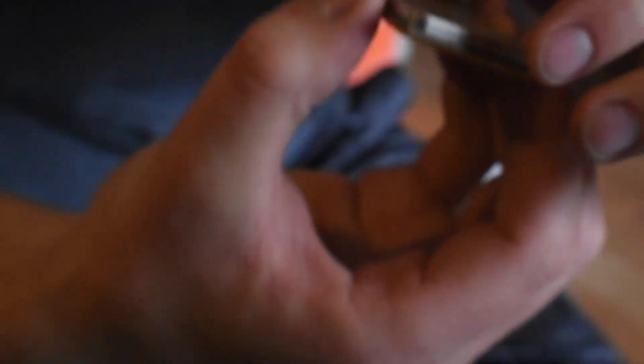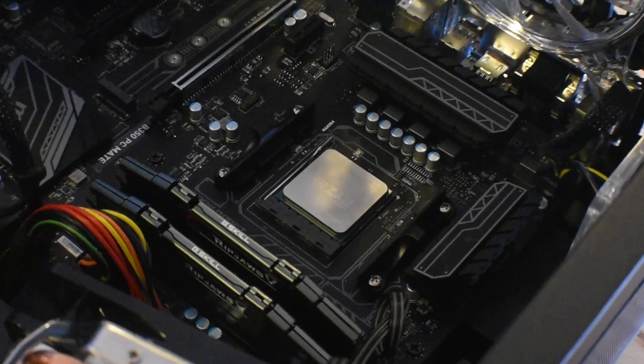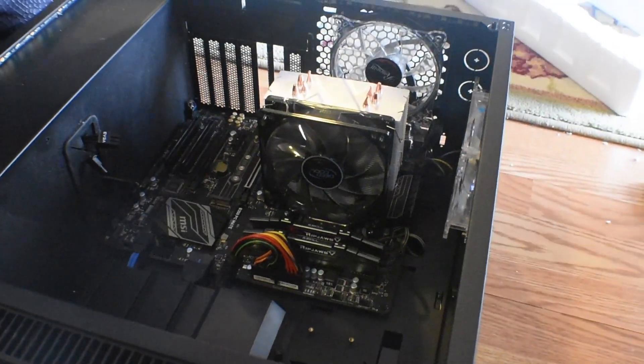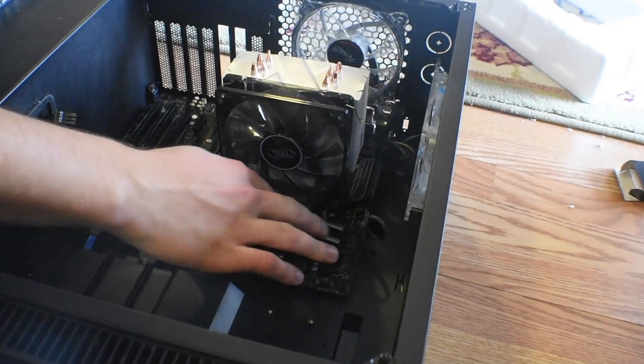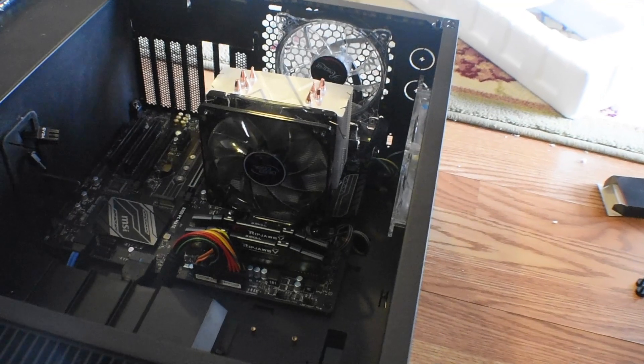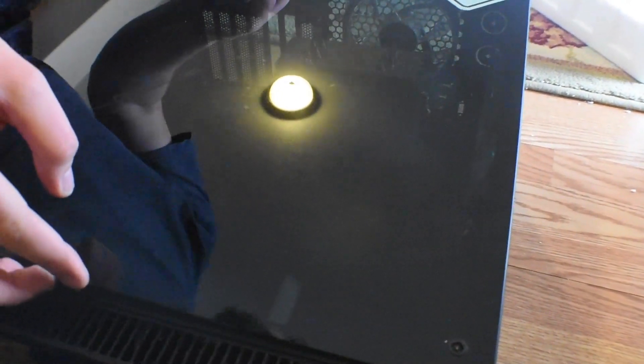Here's the thing, though. If you're only spending $99 on your CPU-GPU combo, how many $60 games will you actually be buying? In my mind, at least, that defeats the purpose of building a budget system. So what I decided to do is test the Ryzen 3 2200G with a number of older and cheaper games to see how it performs.